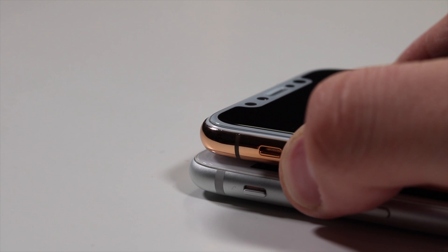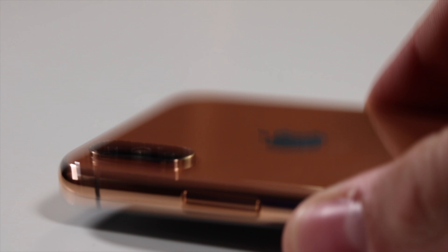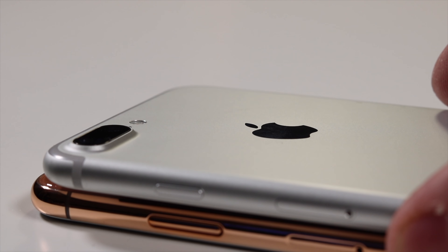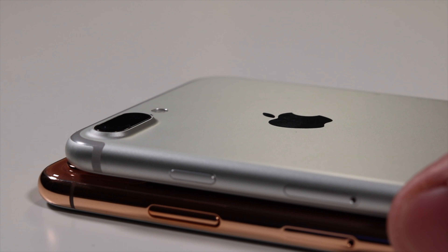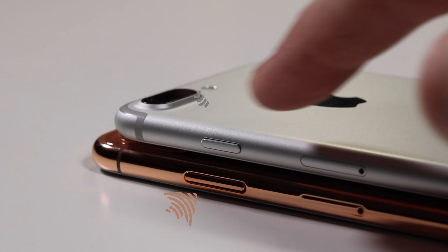If you put the iPhone X on top, you can see that the volume rocker and the vibrate switch line up correctly. The power button is a bit bigger on the iPhone X due to the gesture touches that will be used for Apple Pay and activating Siri, since there's no home button anymore. I really do like that it's going to be easier to press with the elongated button.